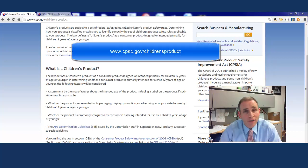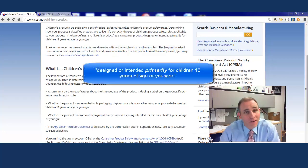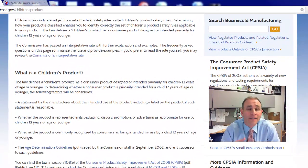What is a children's product? A children's product is a product that is designed or intended primarily for children 12 years of age or younger. We've provided four guidelines to help you figure that out. The first one on your screen is whether a statement by the manufacturer about the intended use of the product is reasonable.